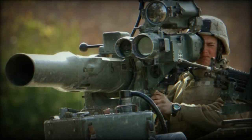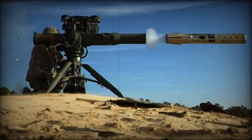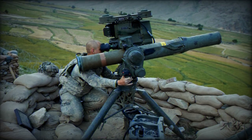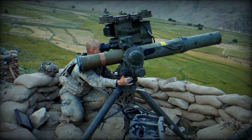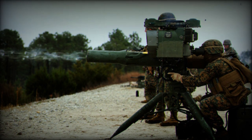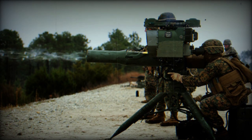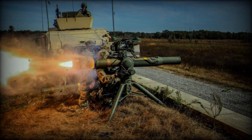TOW missiles are also utilized in airborne applications across at least 13 countries, including helicopters such as the AgustaWestland Lynx, AgustaWestland A129, Bell Textron 206L, UH-1 Huey, Hughes 500MD, Eurocopter BO 105, and Bell Textron AH-1 Cobra attack helicopter. The system employs command-to-line-of-sight guidance utilizing a telescopic sight for target acquisition and a two-stage ATK solid propellant rocket motor for propulsion, with guidance signals transmitted via wires enhancing resistance to electro-optical and infrared countermeasures.